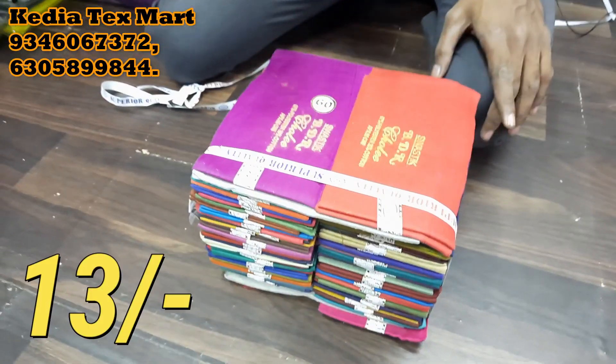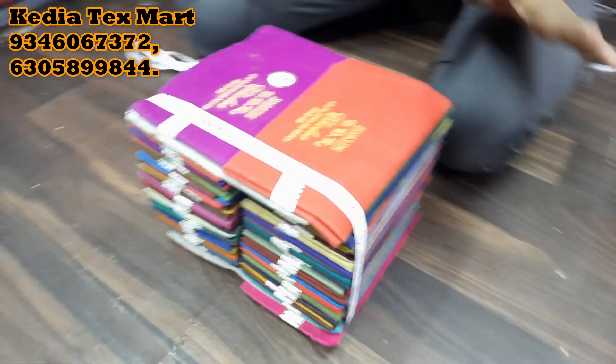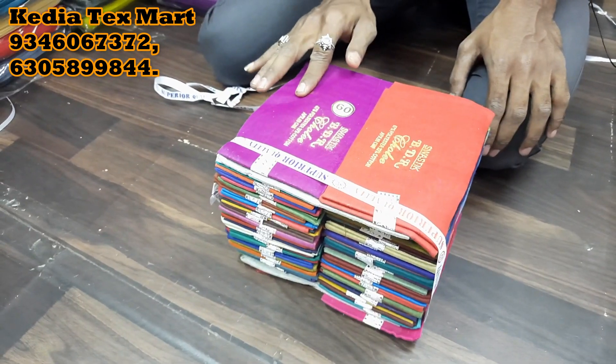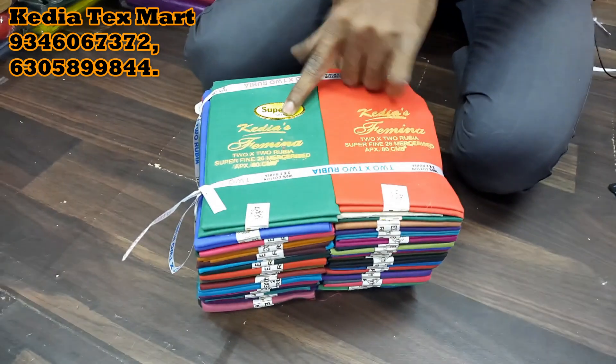Let's get into the video now. We are going to see cotton lining here, with starting price of 13 rupees. This is 75 cm lining at 13 rupees — pure cotton with color guarantee. This is cotton lining, very good quality. One brand is Cadia Texman.